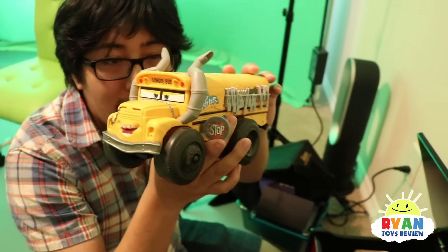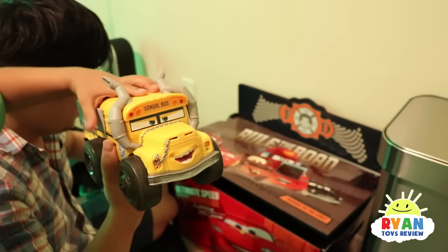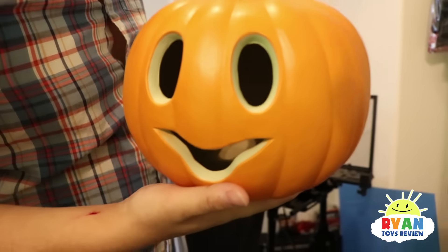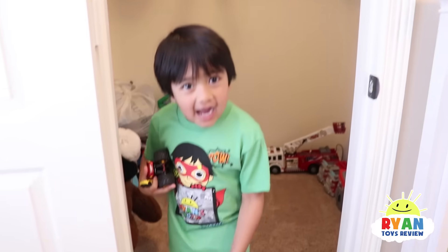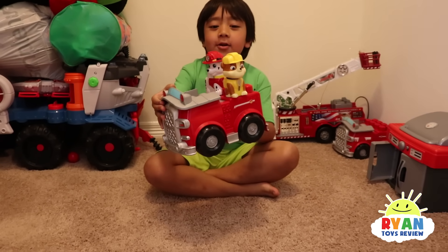What about this? This is a big bus — do you think it's going to float or sink? Let's try this one too. What about the pumpkin up there? Oh, this is a cute pumpkin. Are you going to sink or float, Mr. Pumpkin Head? I'm going to float! Blue Bats! Now let's test out this firetruck with Marshall and Rubble in it.